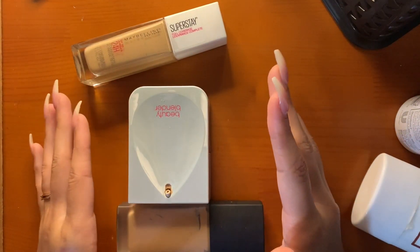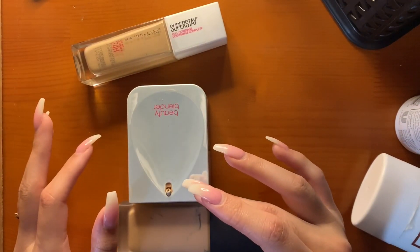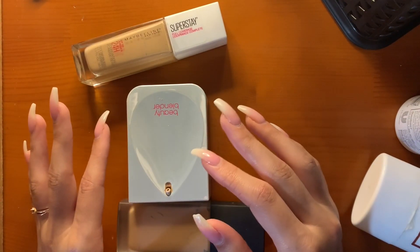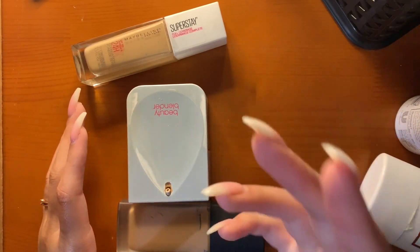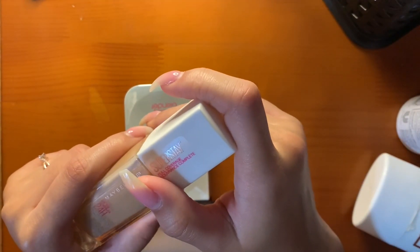I want to point out that I have combination to normal skin. My T-zone gets very oily — mostly my nose. The rest of my skin is pretty normal. Also in the wintertime my nose gets very dry, even now. So I always have to exfoliate. My nose is very complicated. Keep that in mind when I'm discussing which foundations I like.